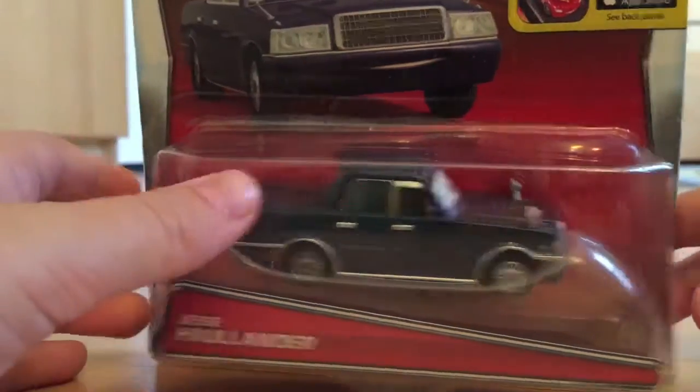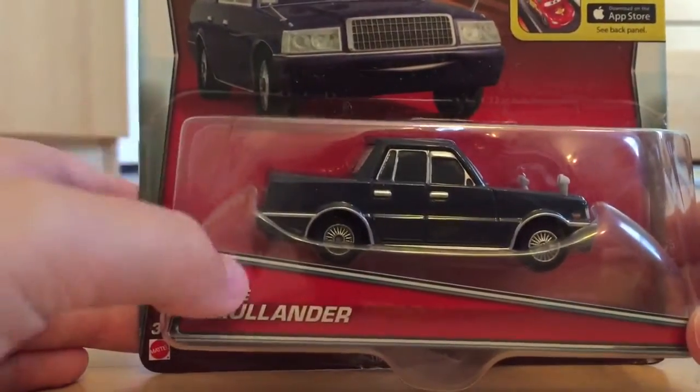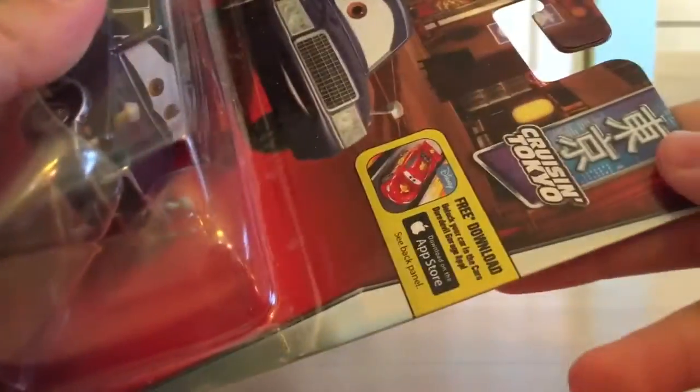Hey guys, and welcome to DieCashReviews. Today I'll be doing a review on Jussie Hollander, who is in the Cruisin' Tokyo scene.